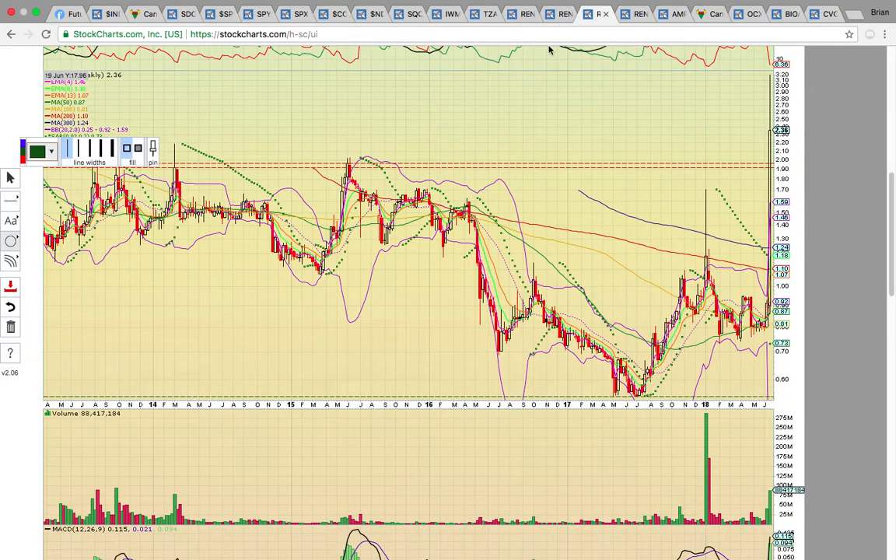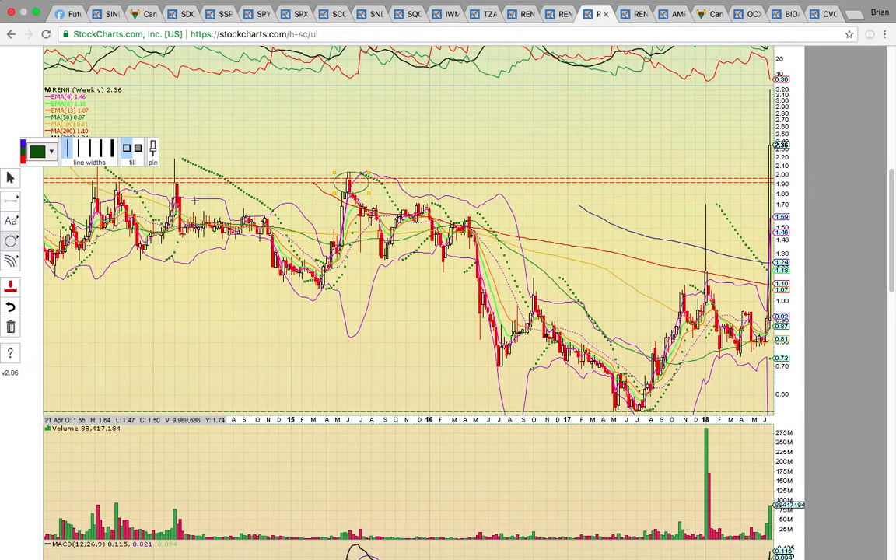There's a descending resistance line going — it's just riding resistance lower. It's got to break that resistance to head higher. On the RENN weekly chart, when it breaks out, we like to look at the weekly chart for the next resistance levels. You can see it's breaking out above the 2015 high close, above 2014, above 2013 — it's on a huge move. It's above 2018 and 2017 levels as well.